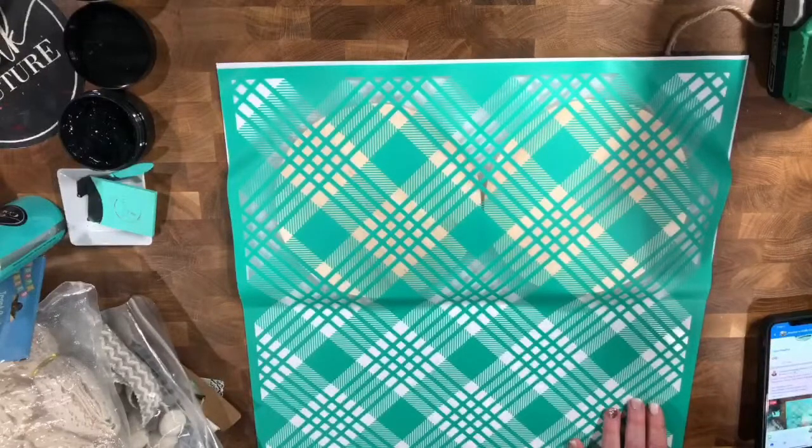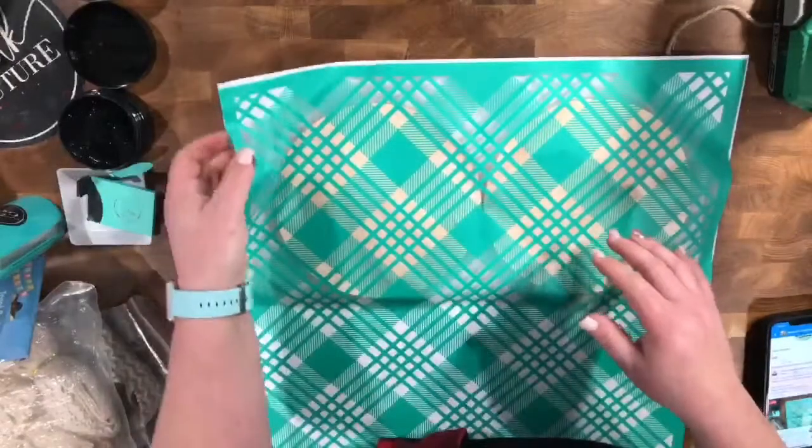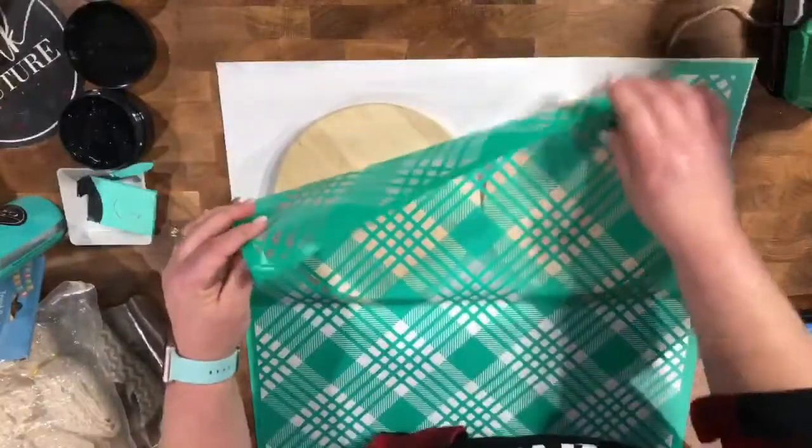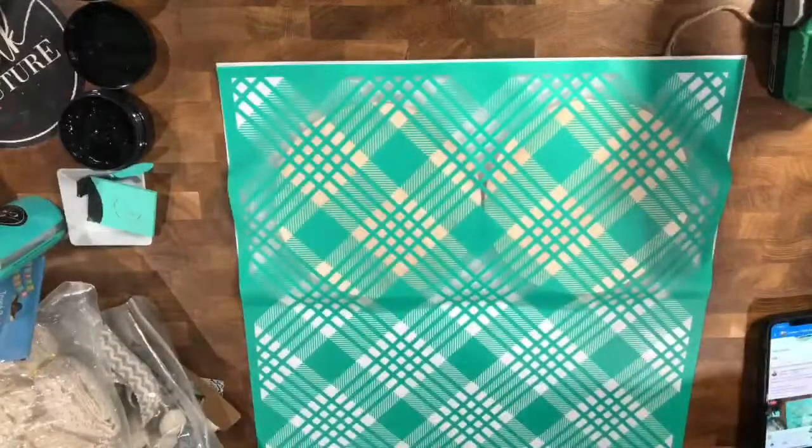Now I'm not trying to tell you how to do it, but check where the holes are before you begin to chalk so that you know which direction to put the transfer so it's the right direction. Since it's a pattern, I'm okay if they're in different directions — I'm not worried about that.